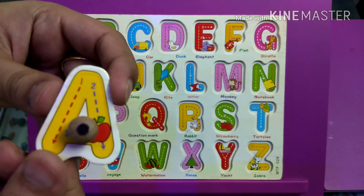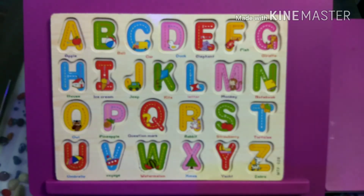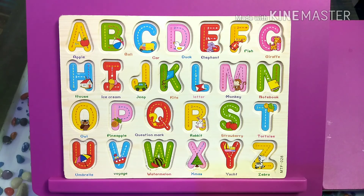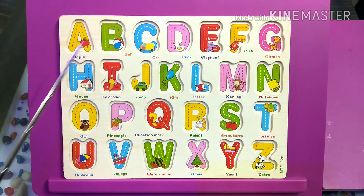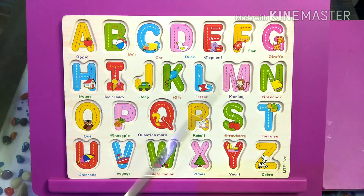Yippee! Now let's recap the entire A to Z. A, B, C, D, E, F, G, H, I, J, K, L, M, N, O, P, Q, R, S, T, U, V, W, X, Y, and Z.